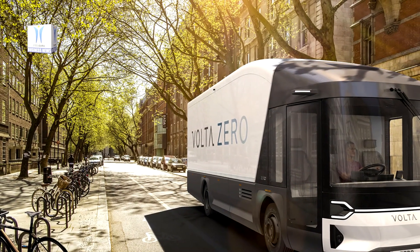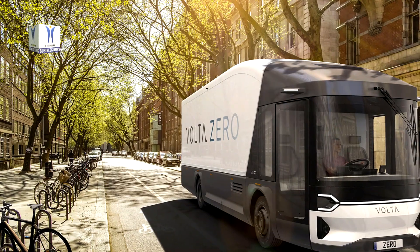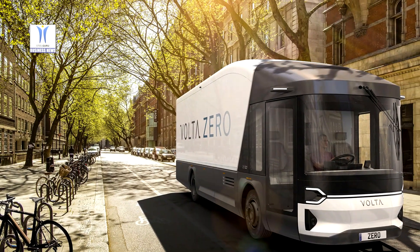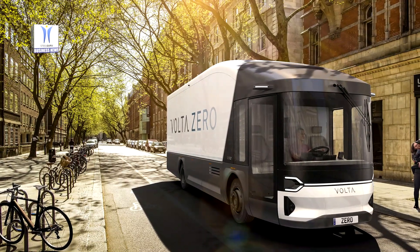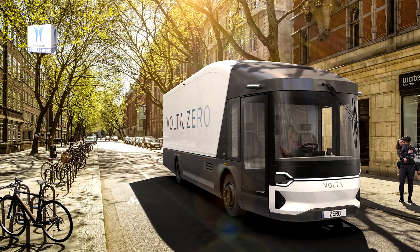The first prototype Volta Zero is currently being built and will be launched later in 2020, with the first pilot test vehicles due to start evaluation with customers in Q1 2021.